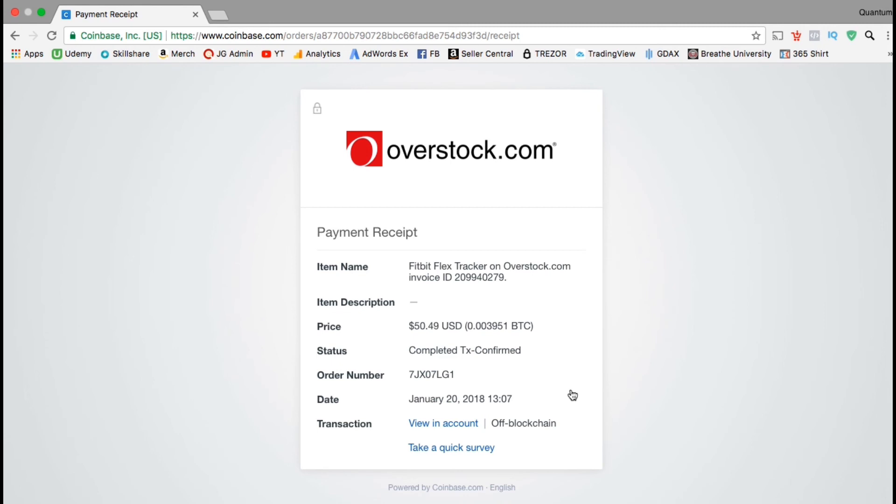So that's all there is to it for making a purchase using cryptocurrency. It's a simple and easy process and I hope more businesses will start accepting it soon. I'll see you in the next video.